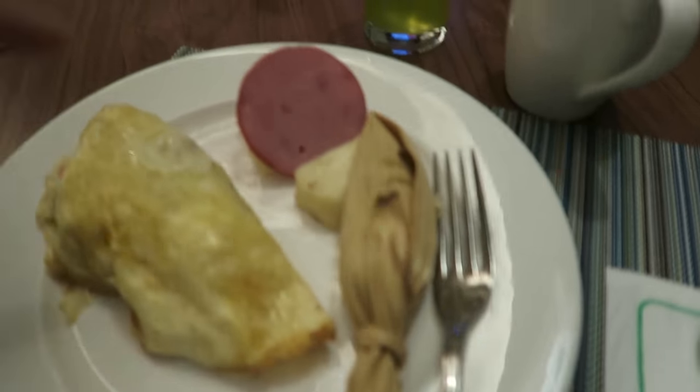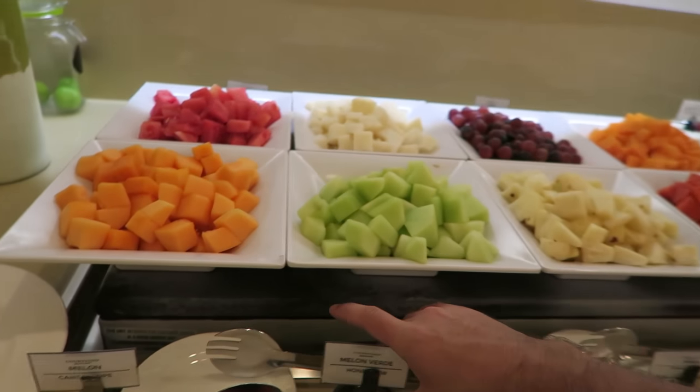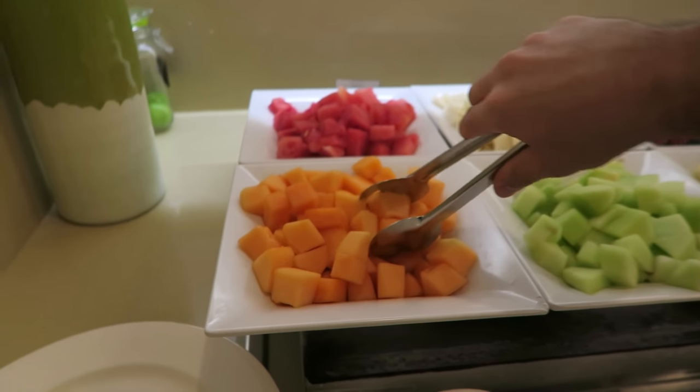Good morning from Mexico City. Breakfast of champions — I got myself an omelette with some fruits and a tamale. It's important to not forget your fruits, especially on vacation.